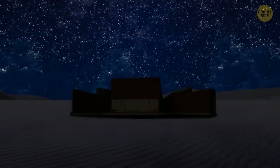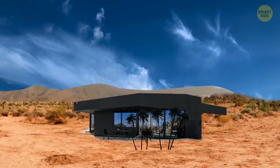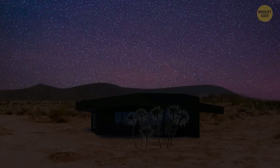Imagine you somehow bumped into the building by accident. Black Desert House is a building that respects the stars — at night, this house goes completely dark. It dissolves into the night so the stars can appear more prominent.